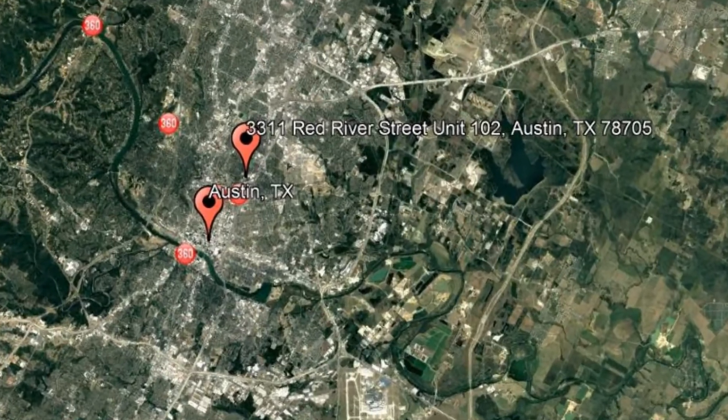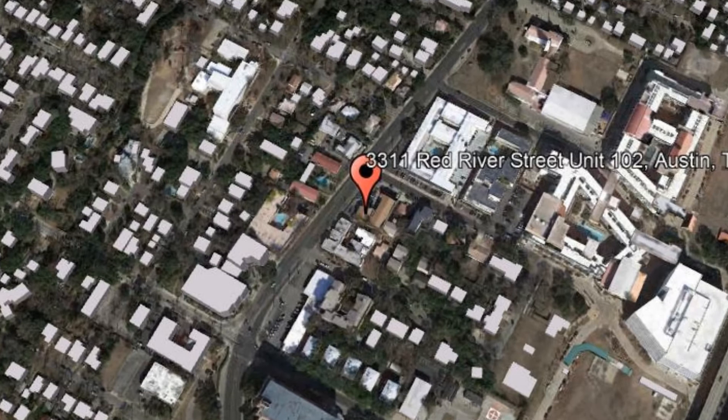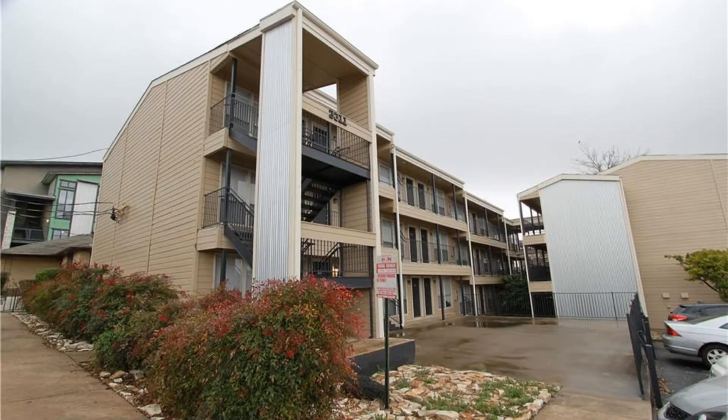Check out this available property: 3311 Red River Street, 102, Austin, Texas. This one-bedroom, one-bathroom, ground-floor apartment is located in North Campus.